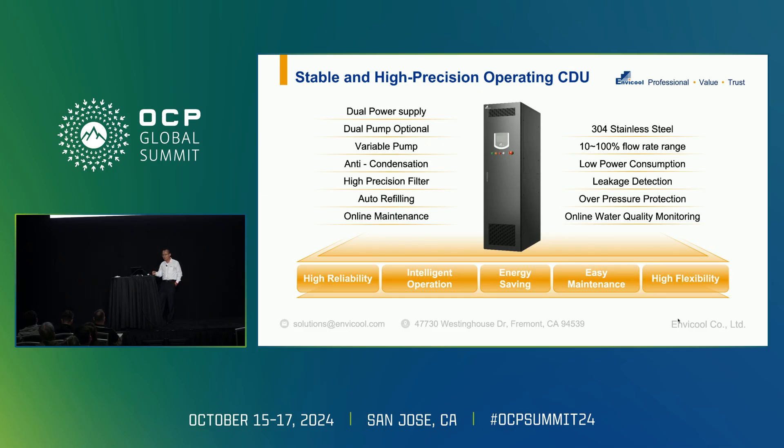We also provide stable and high-precision operating CDUs. For each application, we offer liquid-to-liquid, liquid-to-air, or even liquid-to-refrigerant, different types of CDU.